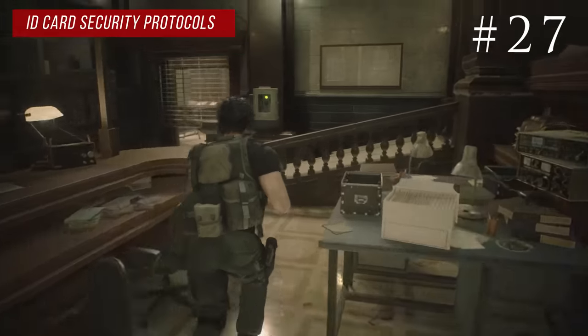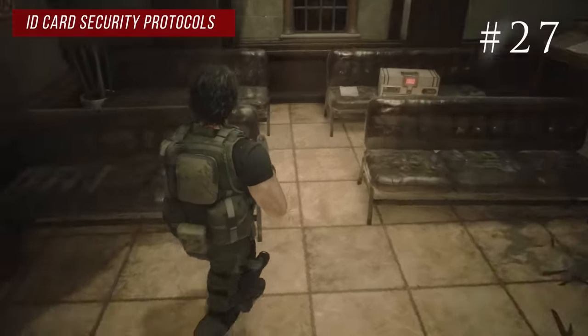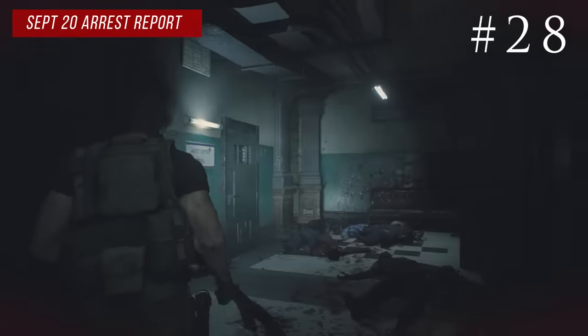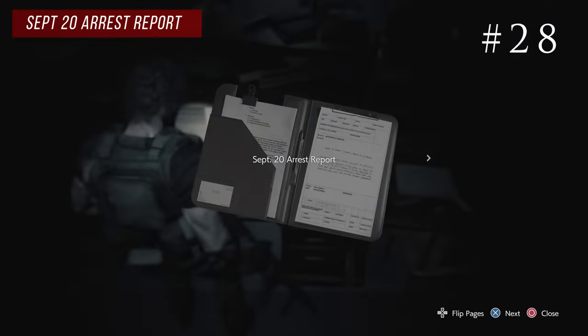Back in the RPD, Tyrell opens a gate for you to the waiting room. Turn left and right next to that item box on the couch you'll see the ID card security protocols. Make your way through the RPD and don't forget to go into the west office where you'll see the welcome Leon sign. Also in there on Marvin's desk is the September 20th arrest report.